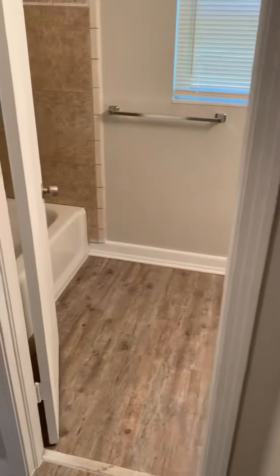Appliances will be installed upon rental of the home. As you come into the hallway, the air handler closet is going to be to your right. Also to the right, you will find the location of the hall bathroom.